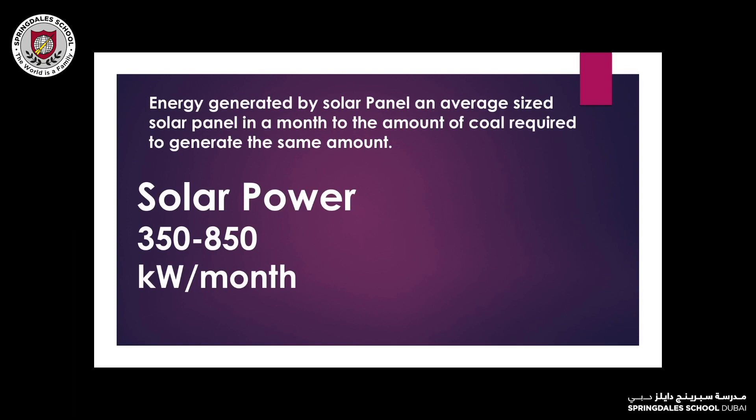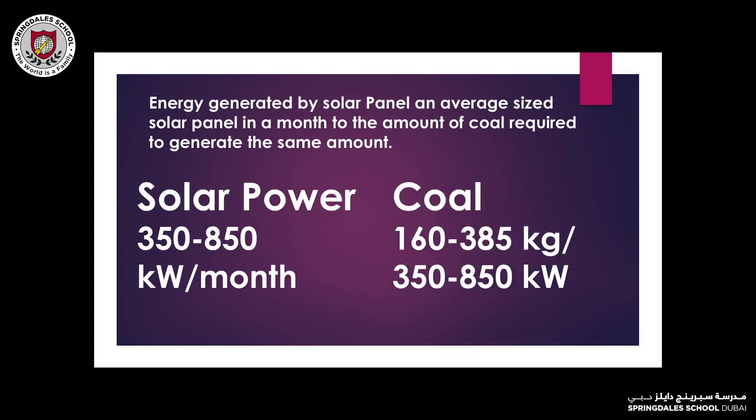An average sized solar panel generates 350 to 850 kilowatts every month. For the same amount of energy to be generated by coal, it takes 160 to 385 kilograms of coal over a month. Considering coal is limited and solar power is unlimited, this makes renewable energy sources much more environment friendly.